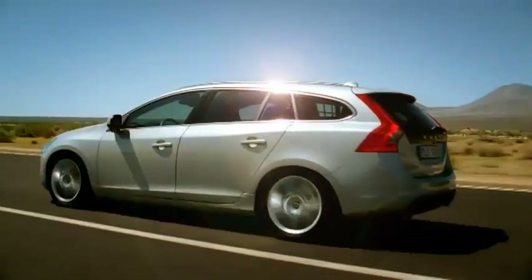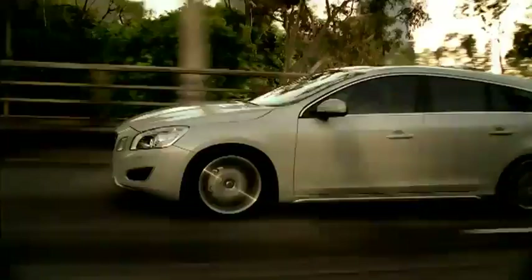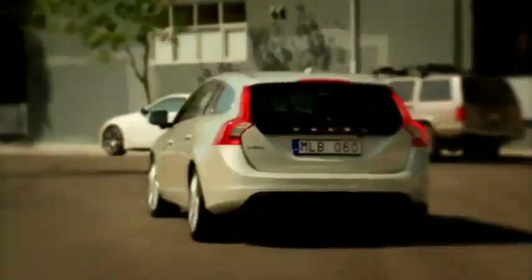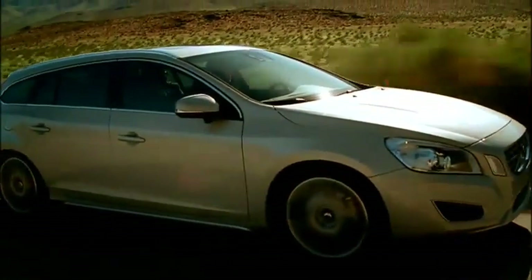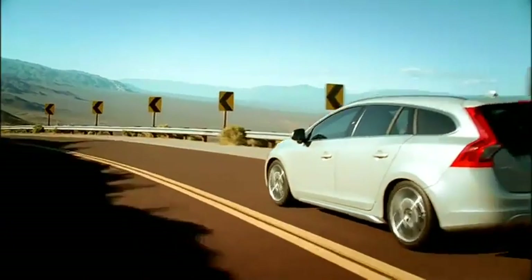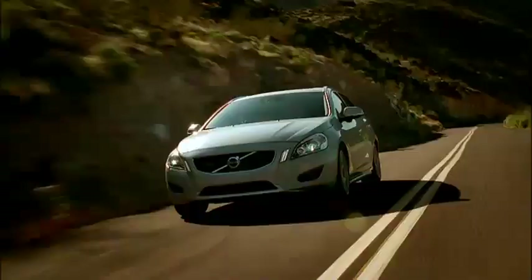Both motoring journalists and customers who have been able to test the new Volvo V60 are in complete agreement: this is the sportiest estate car that Volvo Cars has ever built. It has also gained the highest marks for its extremely dynamic driving characteristics, which is an absolute must if you are to succeed in this extraordinarily tough segment.